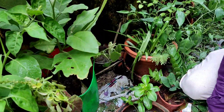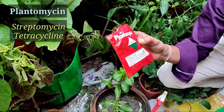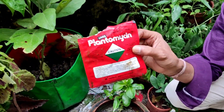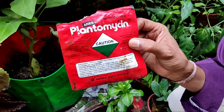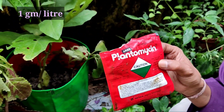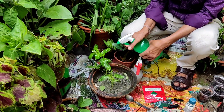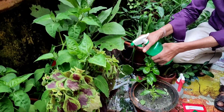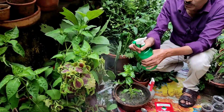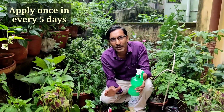If rotting has already started in your leaves, you can apply Plantomycin — this is a mixture of streptomycin 9% and tetracycline 1%, a combination of antibiotics. Spray 1 gram per liter once every five days and the rotting will be stopped. The plants will start recovering and living again.